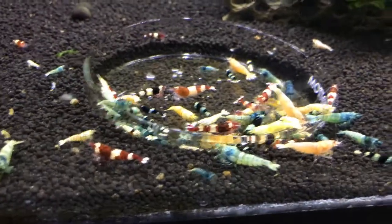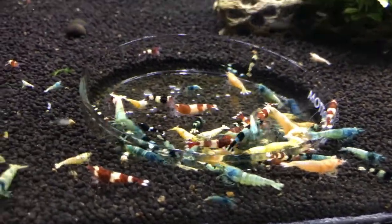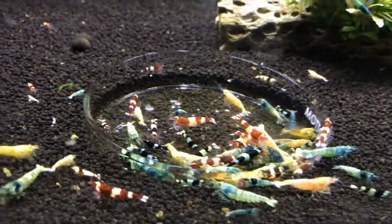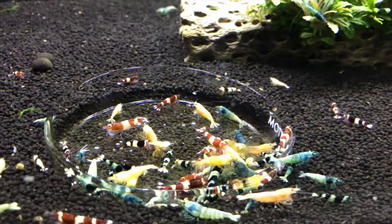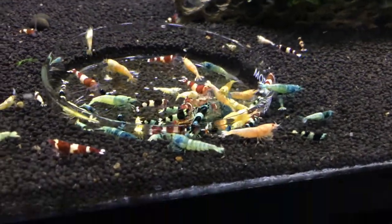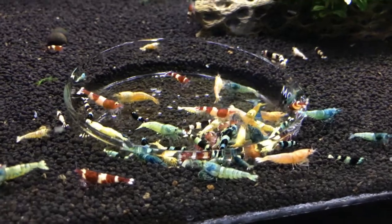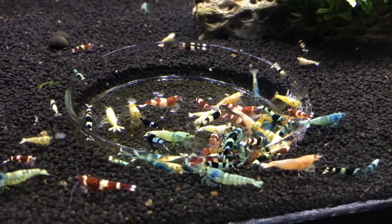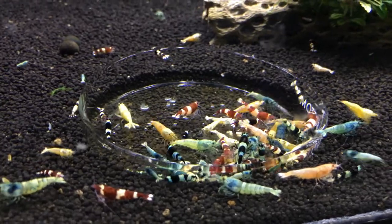The mixed Taiwan Bee tank down here is doing great. I'm going to separate out the Wine Reds and Wine Pandas and put them in one of my new tanks. I'll also be starting up a separate Blue Bolt tank — got some Blue Bolts coming in today. I may take some of the nicer ones out of this tank and have a Blue Bolt only tank.